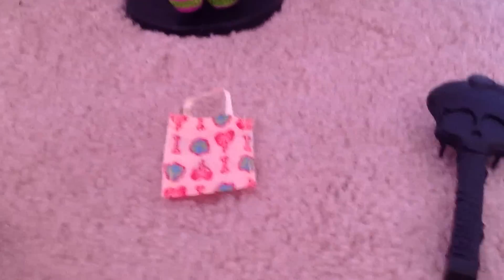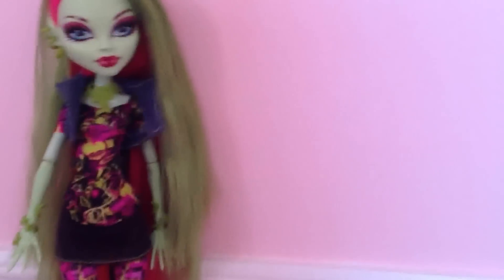She comes with a black skullette brush that says Monster High on the handle, and a black stand. A lot of people have been complaining that their stands aren't very stable, but I just want to prove that hers is very good — I'm holding it up and it is totally perfect. Nothing is happening. I did not glue it on there; I just put it in. It's perfect.